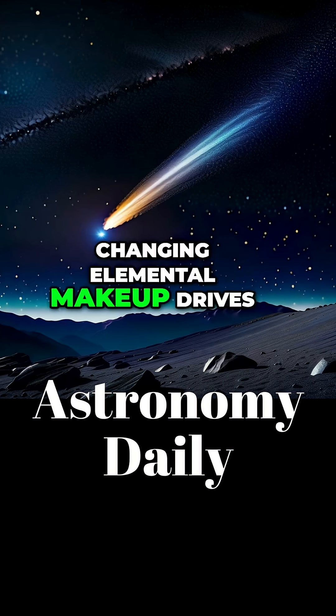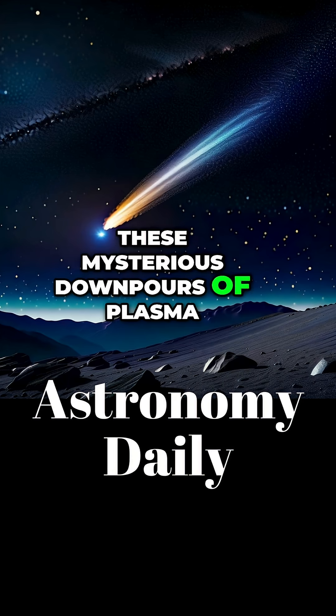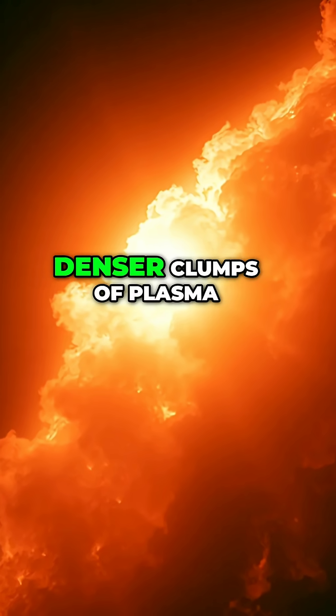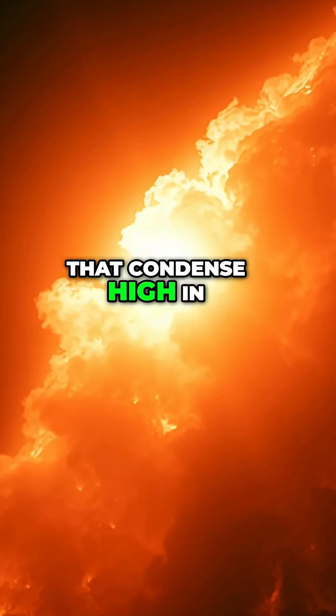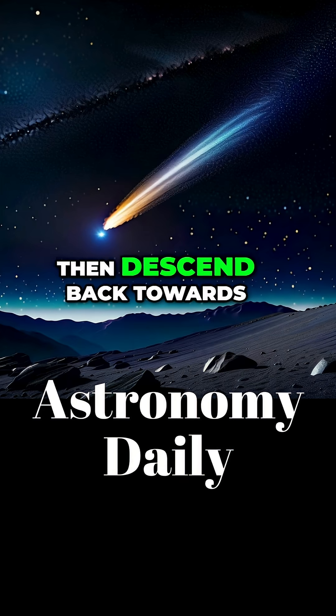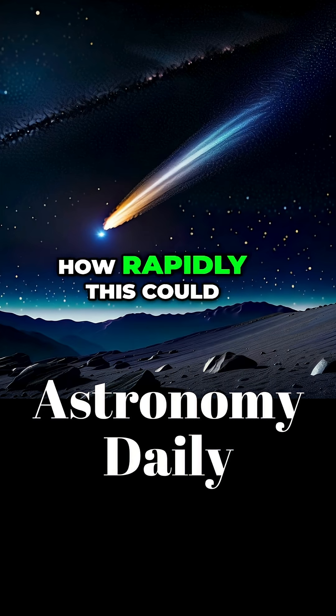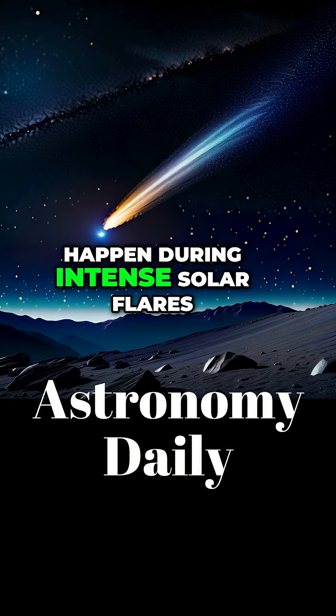Changing elemental makeup drives these mysterious downpours of plasma. This solar rain involves cooler, denser clumps of plasma that condense high in the sun's corona and then descend back towards the surface. Researchers were puzzled by how rapidly this could happen during intense solar flares.